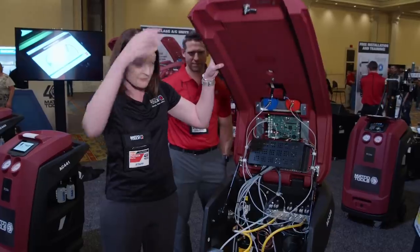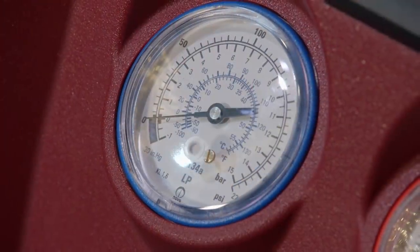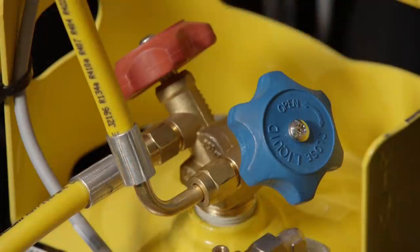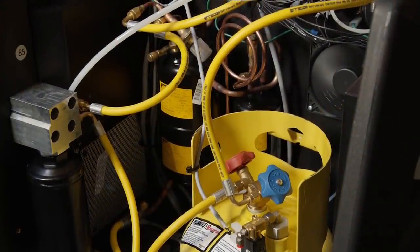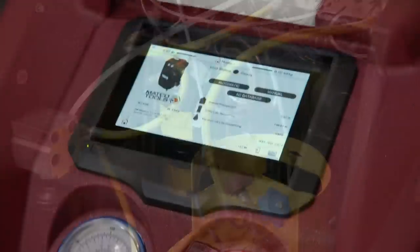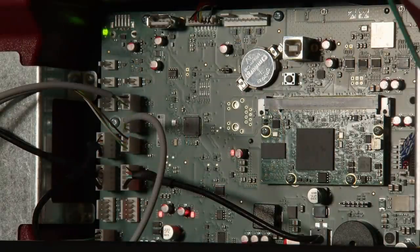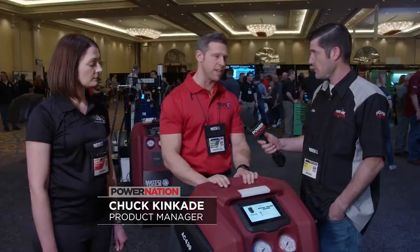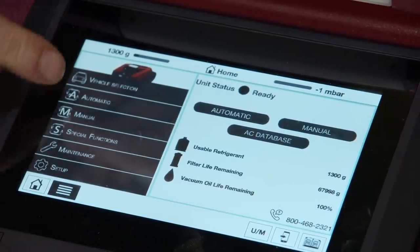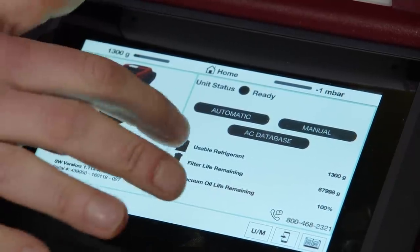RRR stands for Recover, Recycle, Recharge. The Matco AC439 machine handles R134A refrigerant with ease. It includes automatic air purge, fast charging action, and vacuum pump oil that lasts up to 1,000 hours. Free Wi-Fi updates are just one of its many high-tech features. We can do things on this unit we could never do in the past — with Wi-Fi and Bluetooth connectivity, tech support can screen mirror and take control over the unit for service, troubleshooting, and training.